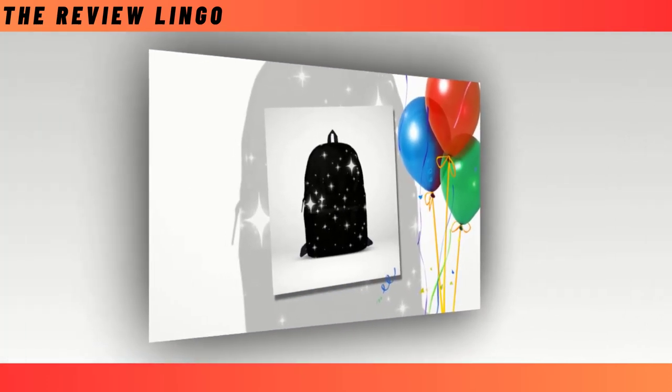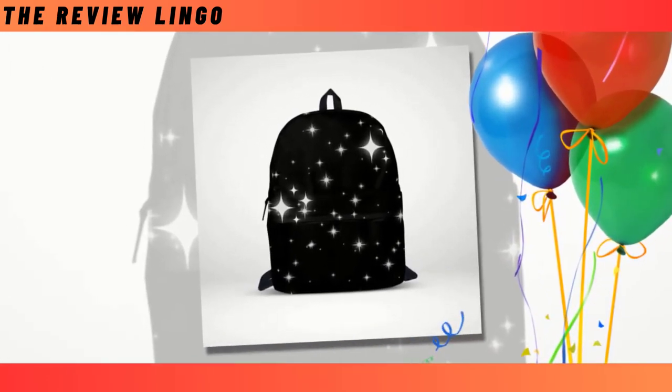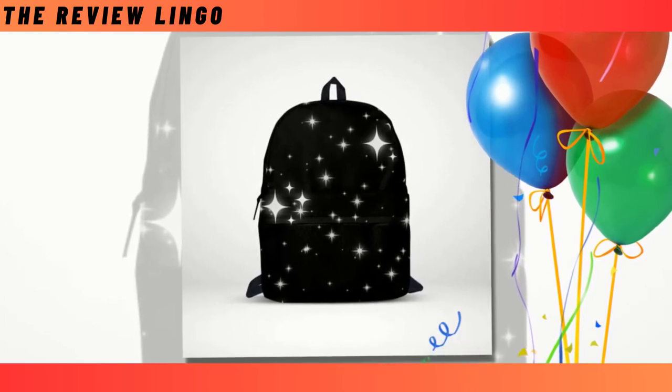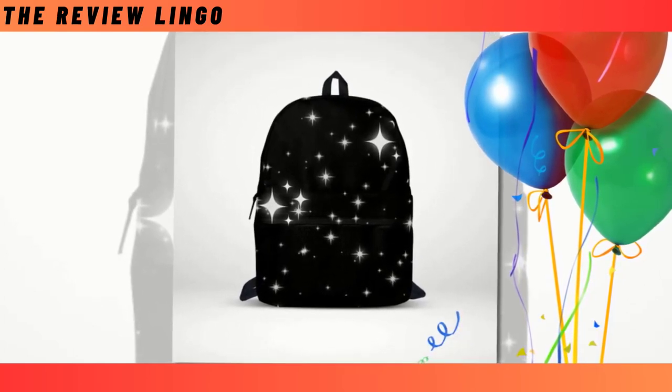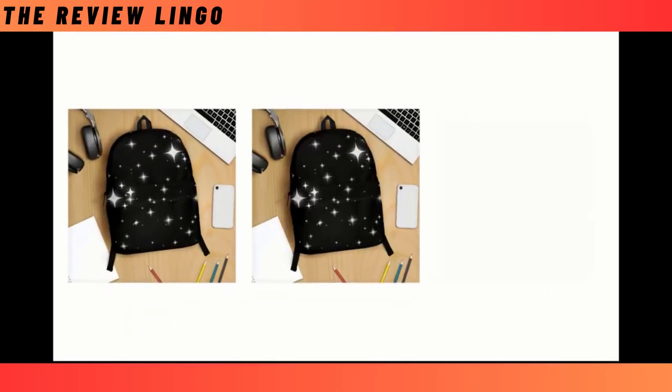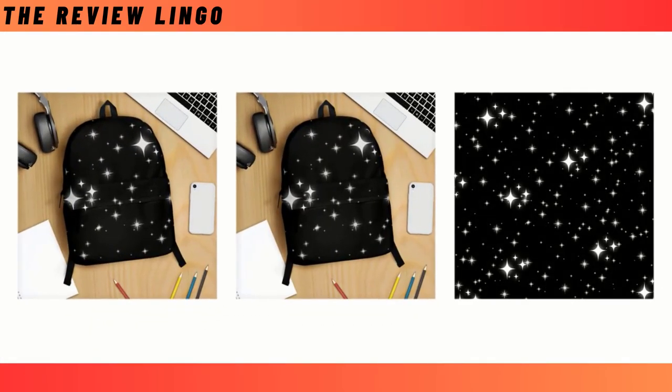What truly sets our backpack apart is its super-fun design, guaranteeing that you'll stand out from the crowd everywhere. Whether for school, work, or everyday adventures, our backpack promises to be a statement piece that lasts for generations. Carefully hand wash with mild detergent and cold water, ensuring its longevity and vibrant appearance. Embrace functionality without sacrificing style with our versatile backpack that combines the best of both worlds.